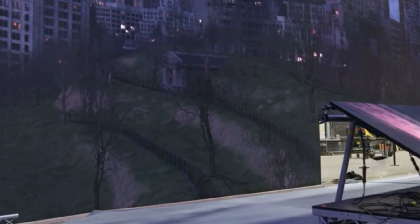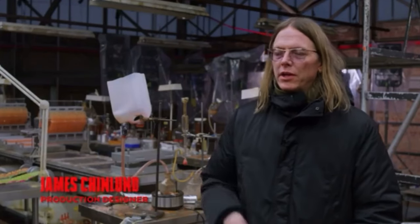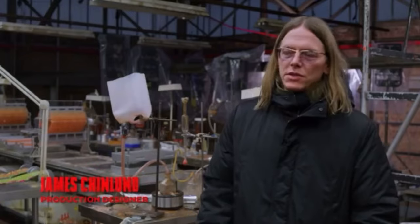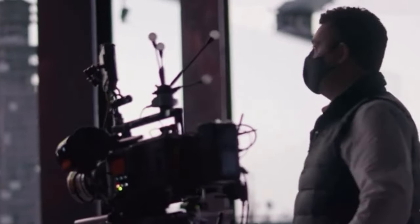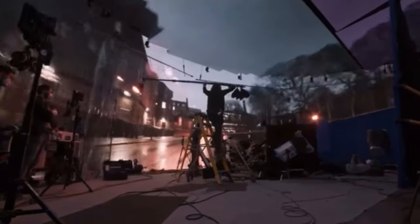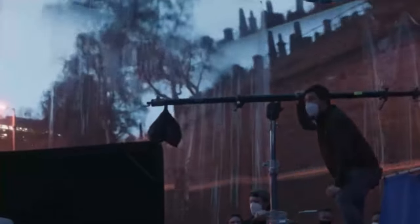We're using the LED volume. We're trying to do as much in camera as possible. Now that's still using new technologies, but the goal is to create as photo-real an experience as we can. So Greg Frazier is lighting with practicals — the light in the set is coming from the set itself, by and large. It's a huge movie, so there's big extension.